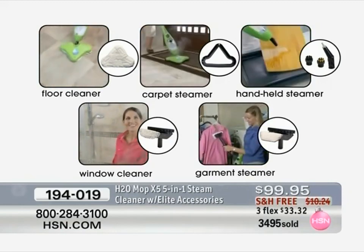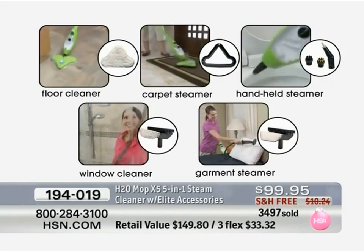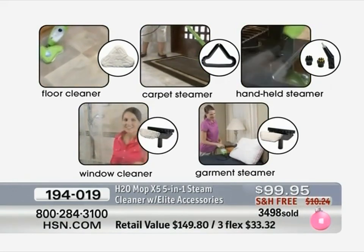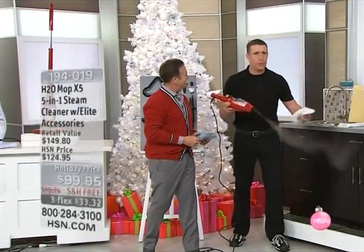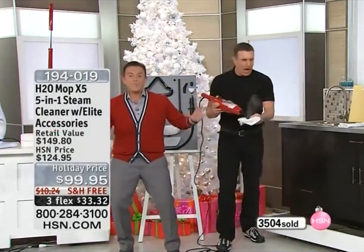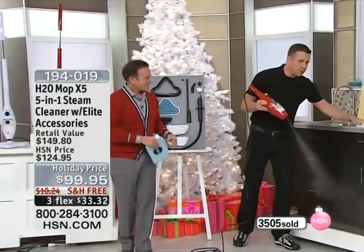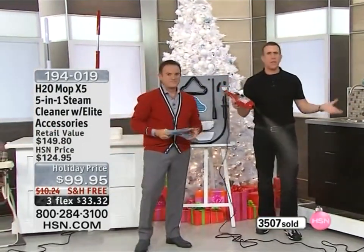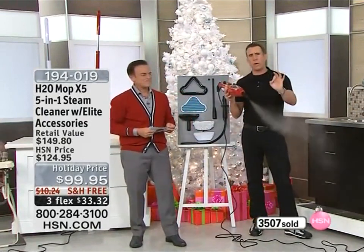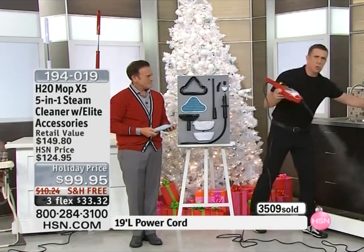Every jewelry store in America and around the world uses high-pressure steam like this to clean jewelry. Some people ask me: what can't you use this on? Really, there's nothing you can't use it on. You're cleaning with water. So if you can clean it with water, you can clean it with the X5.